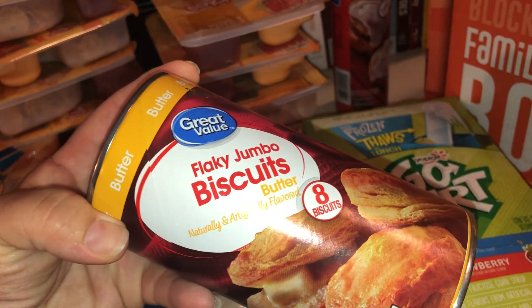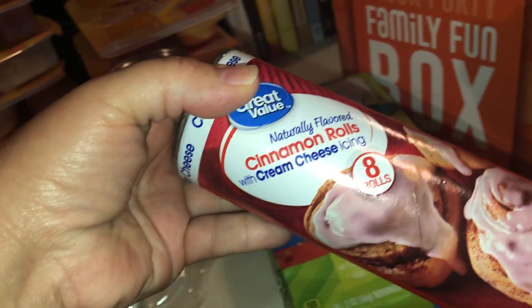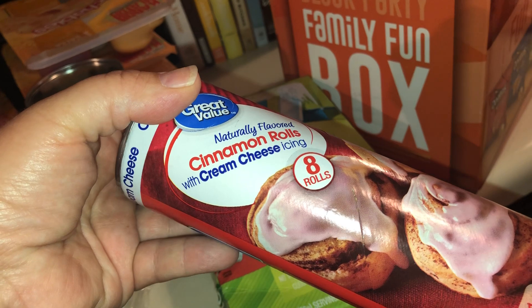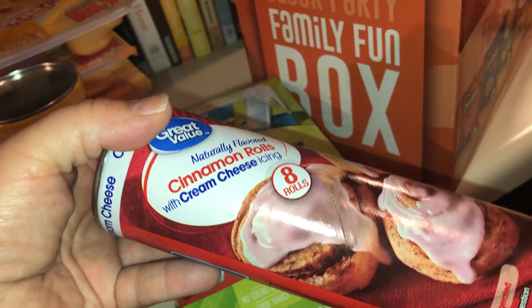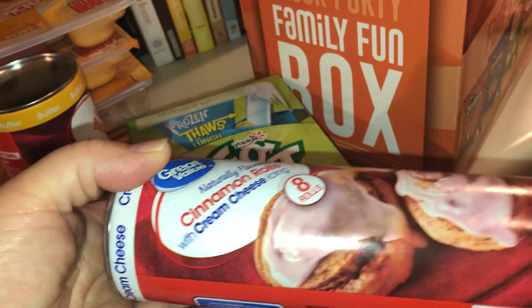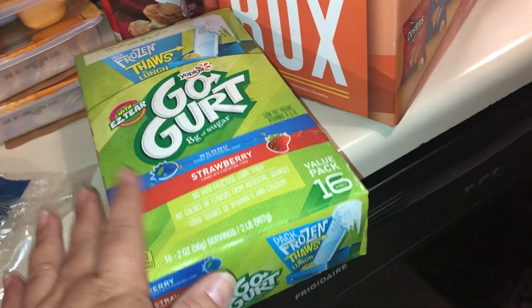I picked up the Great Value brand flaky jumbo biscuits — there are 8 in there and they were $1.50. I also got these cinnamon rolls — my kids like to have these on the weekend, like on Sunday if we're going to church and don't have time to cook a big breakfast. Those were also $1.50.